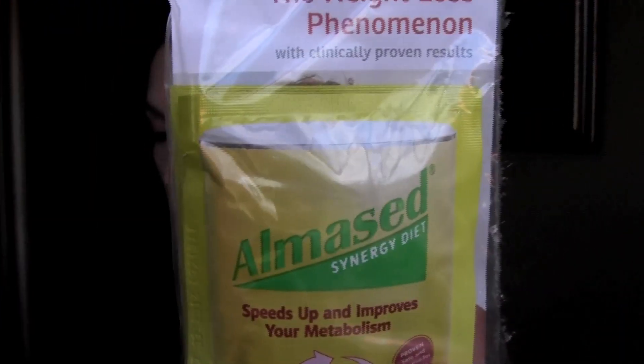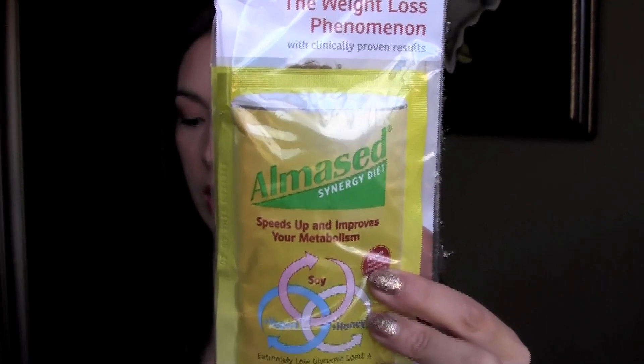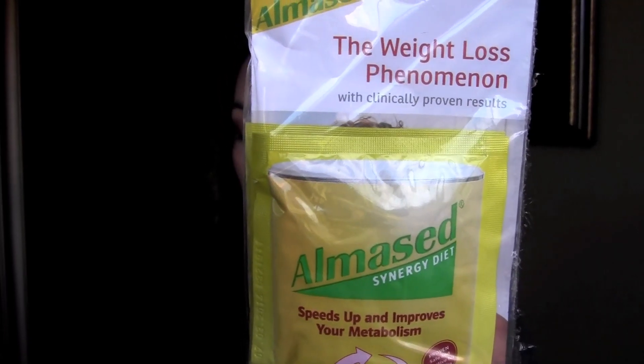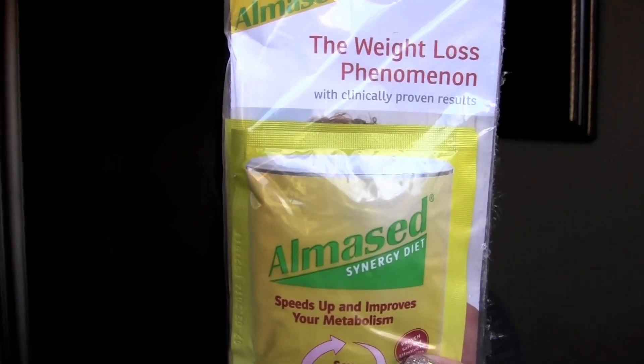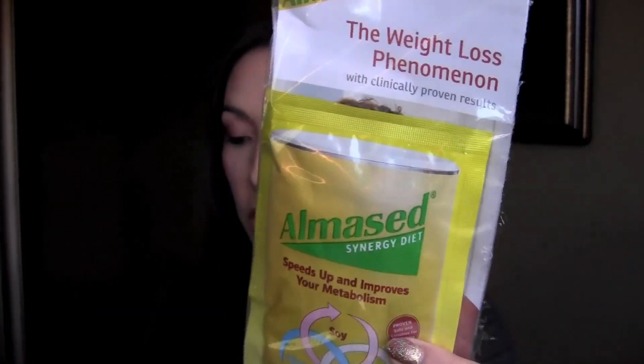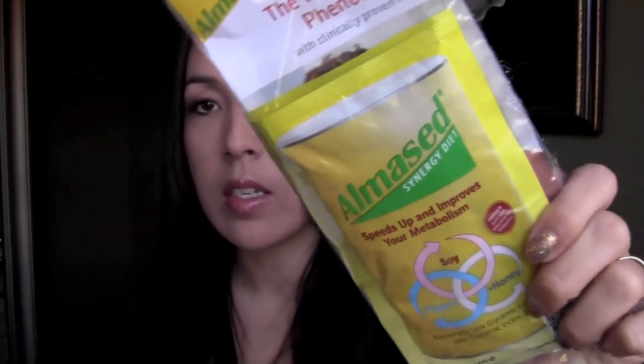And the last thing in here is Alma Seed Synergy Diet — speeds up and improves your metabolism. It says soy, yogurt, and some other things in there. There are two packets in here. It's a blend of only honey, soy, and yogurt — a formula so safe that even people with diabetes can use it. Alma Seed nourishes the body as it stimulates healthy long-term weight loss. A big container of it is $37.95.